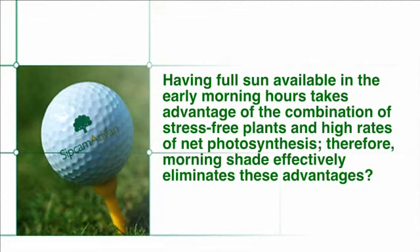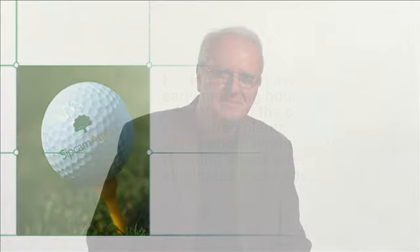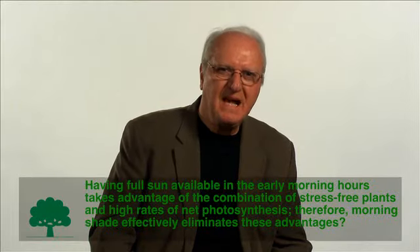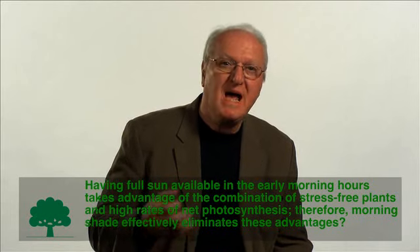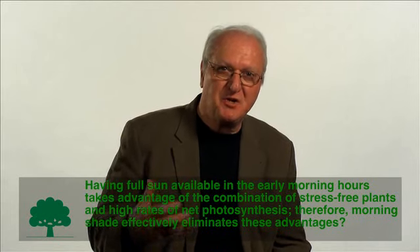Having full sun available in the early morning hours takes advantage of the combination of stress-free plants and high rates of net photosynthesis. Therefore, morning shade effectively eliminates these advantages. Absolutely — morning sun is absolutely essential for healthy plants because that's the time when net photosynthetic activity is at its most efficient and the plant is in the best physiological condition to take full advantage of it.